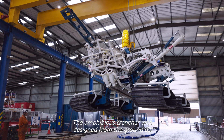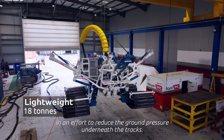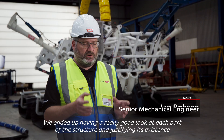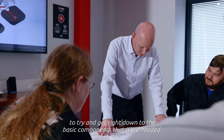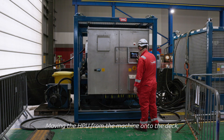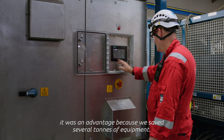The amphibious trencher was designed from the ground up to be as lightweight as we could possibly make it, in an effort to reduce the ground pressure underneath the tracks. We had a really good look at each part of the structure and justifying its existence, trying to get right down to the basic components that we needed. Moving the HPU from the machine onto the deck was an advantage because we removed several tons of equipment.